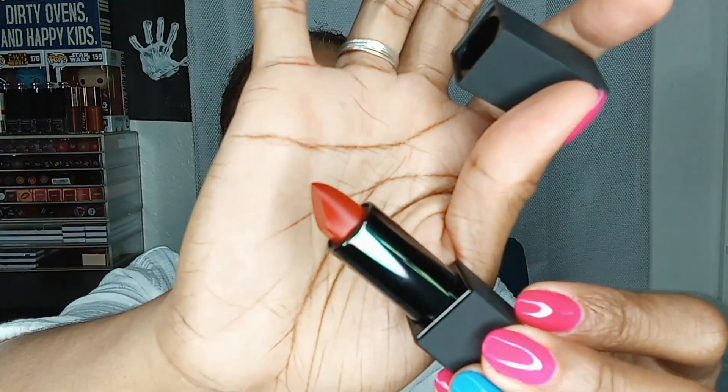The third shade is Spicy, and the last one I grabbed is Loud AF — and we all know what AF stands for. It's a pretty pinky color and I like pink a lot, so that works perfectly for me.